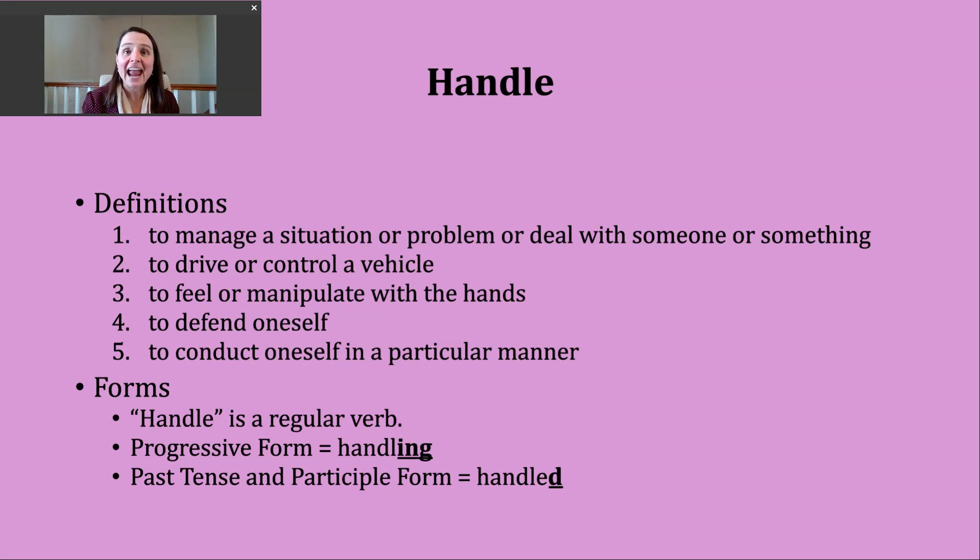A fourth way you might hear handle is to mean to defend oneself. So someone might say something along the lines of, I'm able to or I can handle this particular person or thing. You might hear this in movies and TV shows where there's the potential for some kind of physical altercation or fight. A fifth way you might hear handle used is to mean to conduct oneself in a particular manner or way. So people will talk about their behavior essentially using this particular verb.